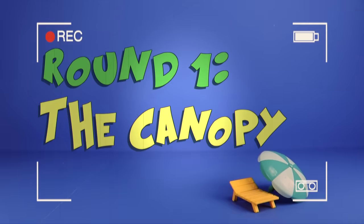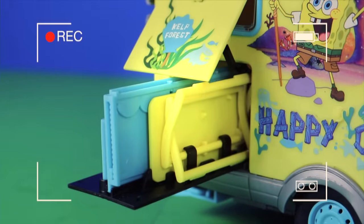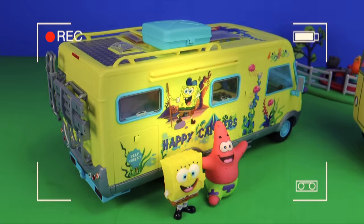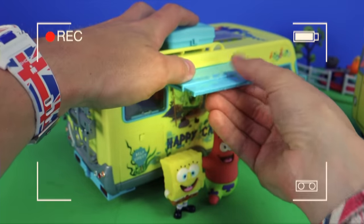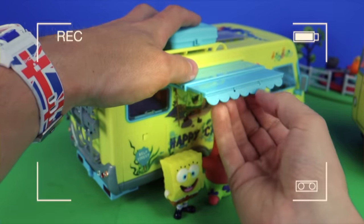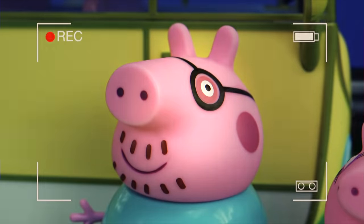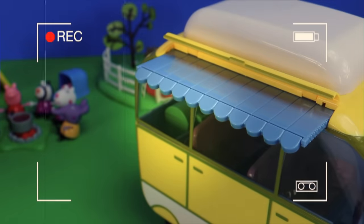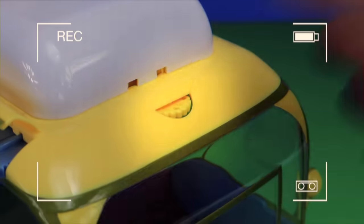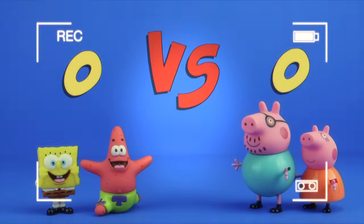Round one: the canopy! Starting with the Happy Campers, we have a cheeky little hidden compartment and a sliding drawer. Here we have a rectangular open-and-closey thing which just clips in here. This gives the boys a little bit of shade and a nice little pleat. Now the question is, are our competitors intimidated? Oh no — it looks like Daddy Pig has something up his sleeve. An automatic canopy mechanism! I never! Going to the board: SpongeBob and Patrick nil, Daddy Pig and Mommy Pig one!